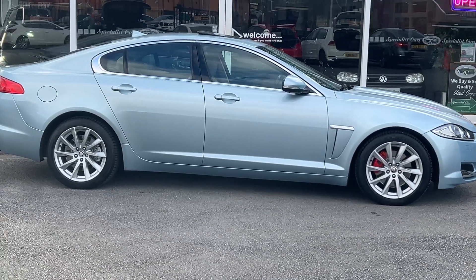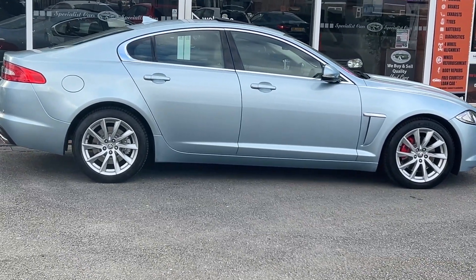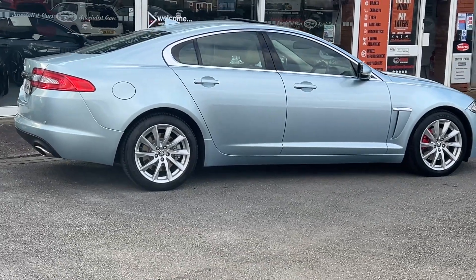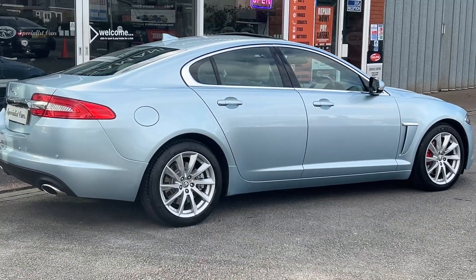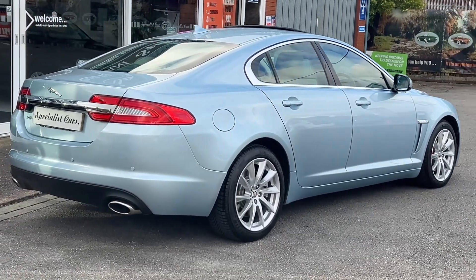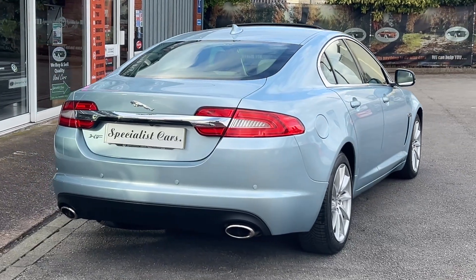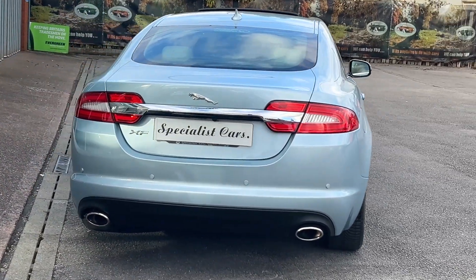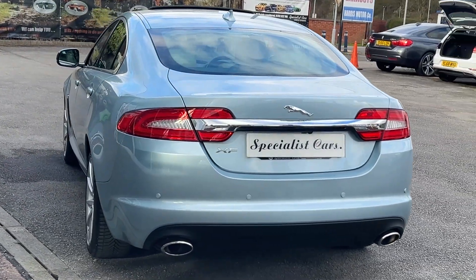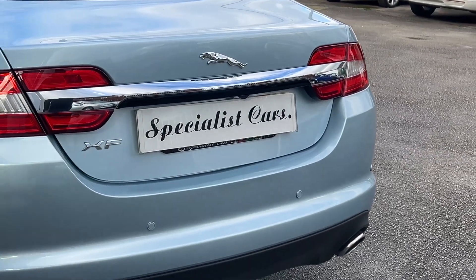Welcome to Specialist Cars Stoke. Proud to offer this absolutely beautiful one local owner Jaguar XF Premium 3.0L V6 diesel, finished in stunning crystal blue metallic with barley interior. £4,880 worth of factory fitted options, 2012 with just 31,000 miles. The car is absolutely stunning — let's take you all the way around to show you exactly how nice this car is.